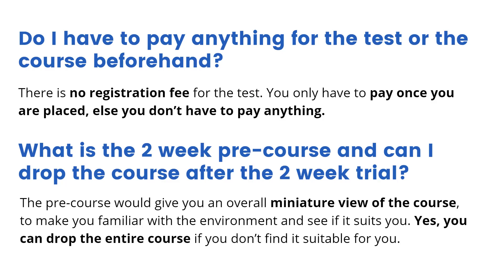What is the two-week pre-course and can I drop the course after the two-week trial? The pre-course is like a miniature overall view of the entire program. It will give you a chance to get familiar with the entire schedule, to see if it fits your lifestyle, and also get familiar with Newton School itself. And yes, you can drop the entire course if you don't think that it suits you or is appropriate for you.